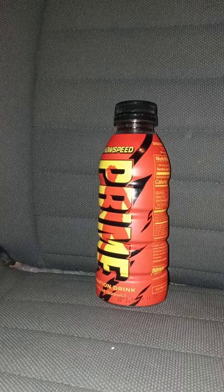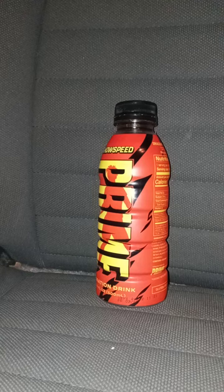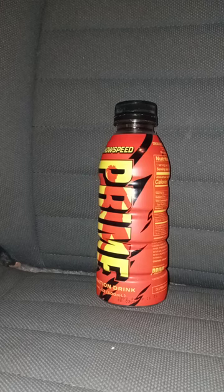I was surprised to see this flavor at Walmart because I thought we wouldn't get it for another few months. Like last year, we got the Glow Berry around December of 2023 — I actually found it at a gas station around that time. But now we're in October of 2024, so it came out much earlier.